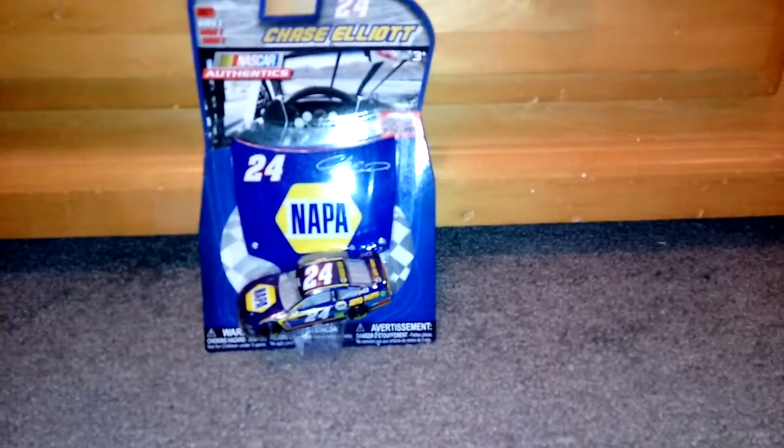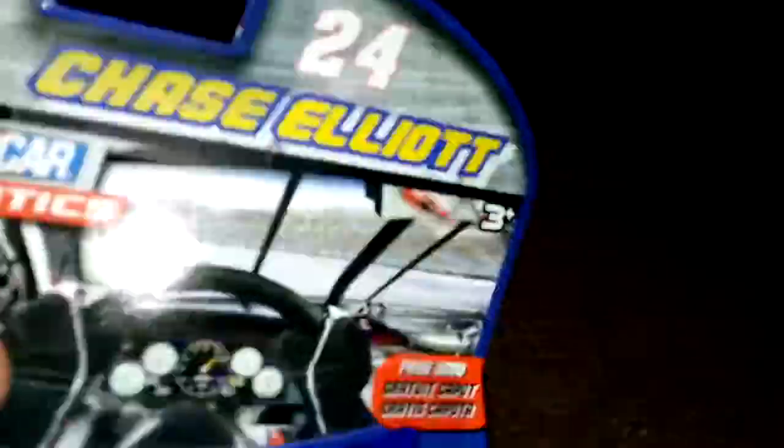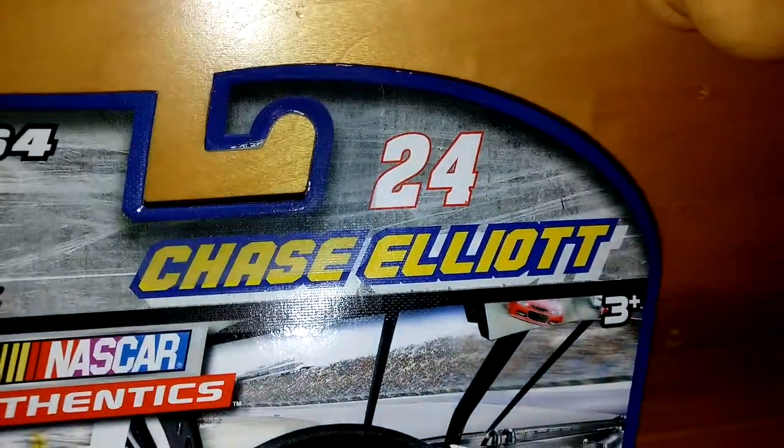Today is a new video. Today I am opening up this really cool NASCAR Authentics — I found it like that — Chase Elliott 2017. You can see it there, number 24.